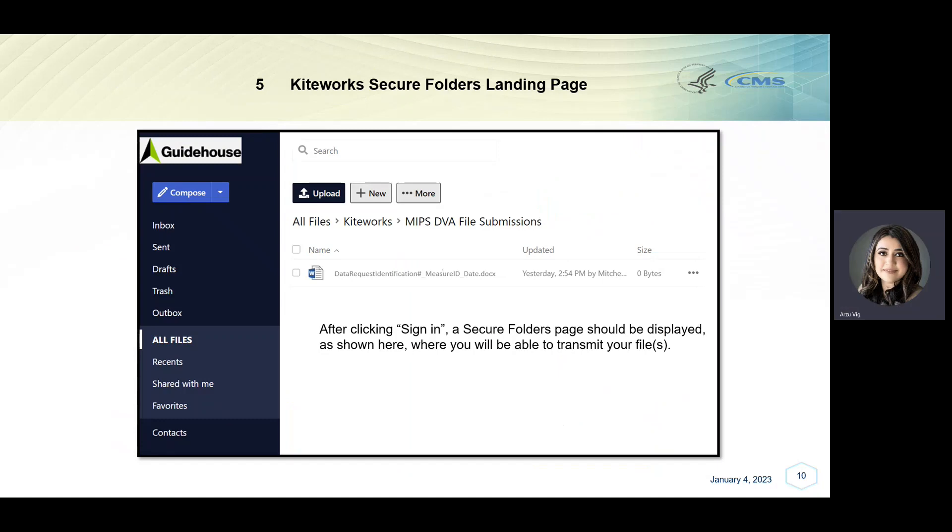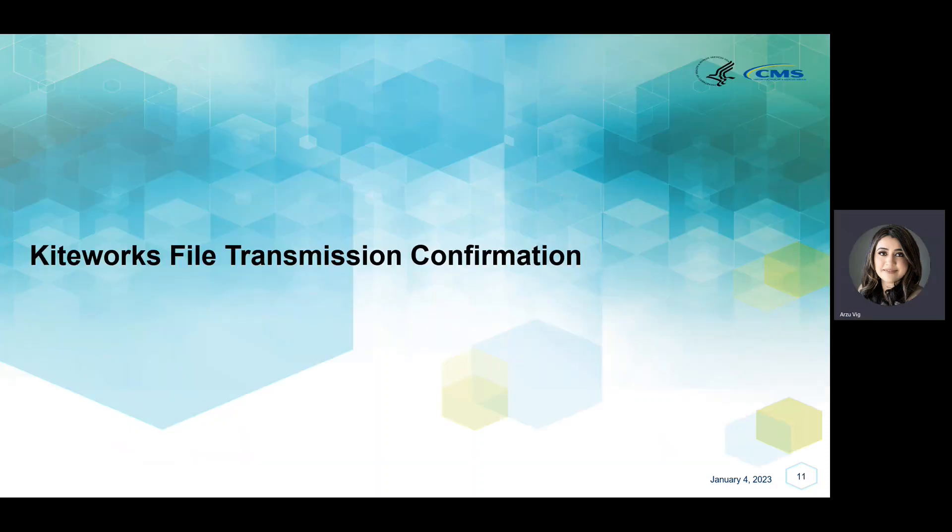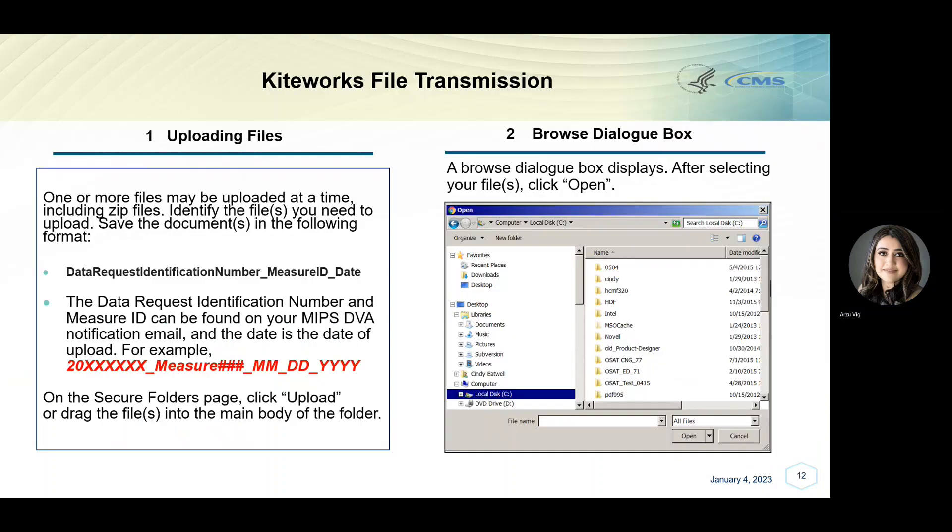After clicking Sign In, a secure folders landing page should be displayed, as shown here, where you will be able to transmit your file. One or more files may be uploaded at a time, including zip files. Start by identifying the file you want to upload. Before doing so, save the document in the following format: Data Request Identification Number, Underscore, Measure ID, Underscore, Date. Please note that your data request identification number and measure ID can be found on your MIPS DVA notification email, and the date is the date of upload. An example is provided in red here.